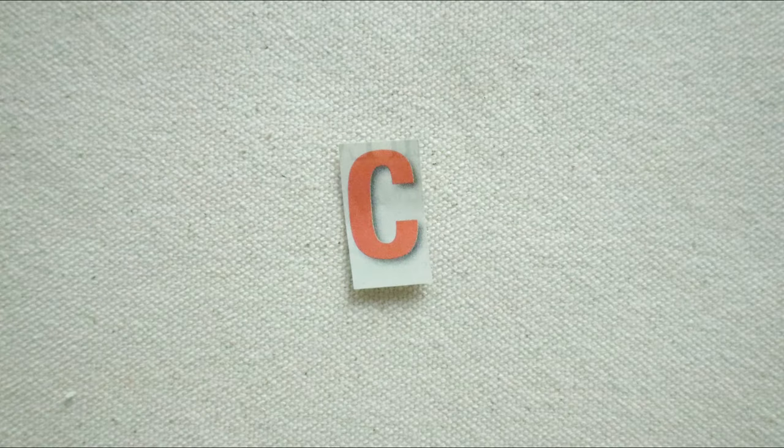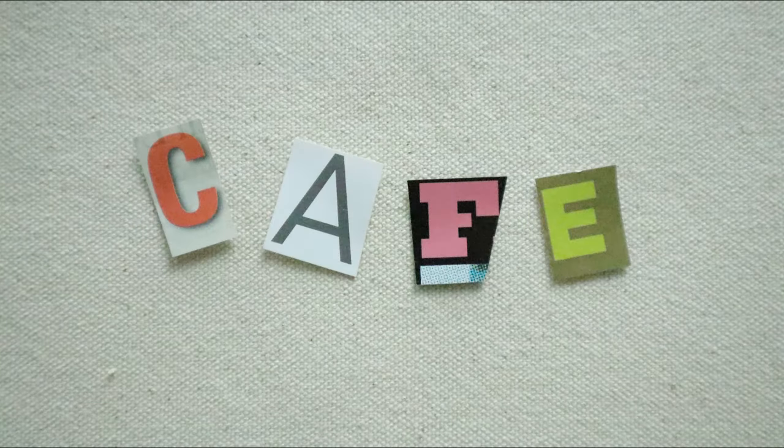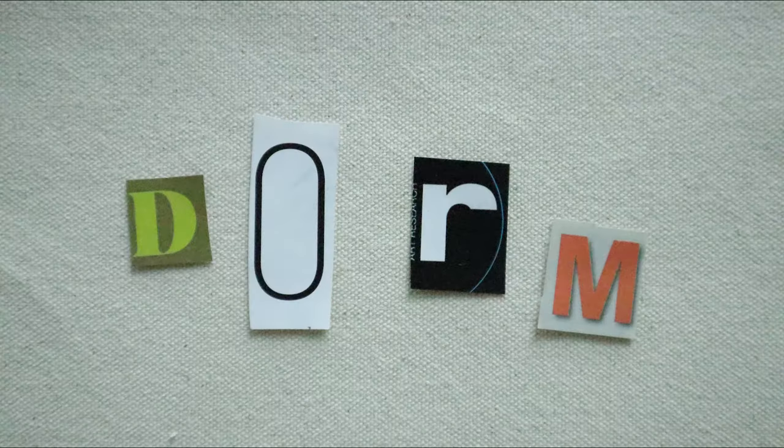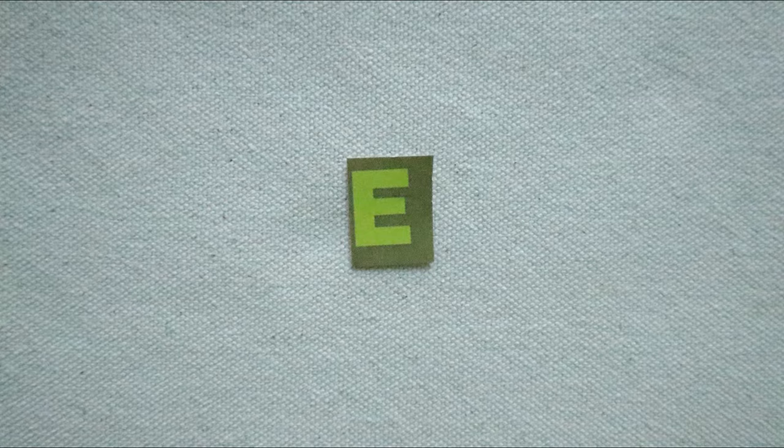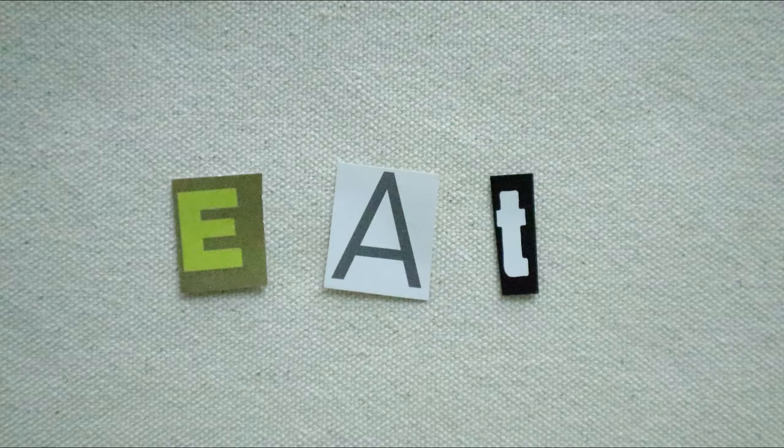Next is C as in cafe. Zoe eats at the Cornish Cafe every day — it's yummy, but sometimes they don't give her enough food. Moving on to D as in dorm. This is where Zoe spends a lot of her time. It's a cozy space but it can get messy easily.